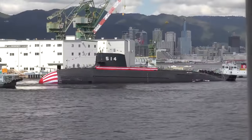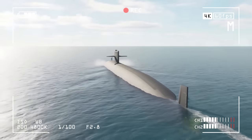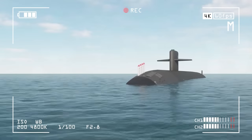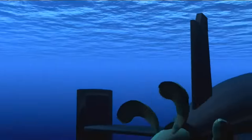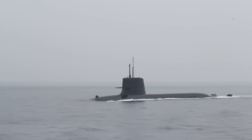When it comes to comparing Japanese submarines, like the Taigai class, with those of other submarine powers such as the United States, Russia, or China, nuance is crucial. It's important to consider the varying strategic goals, technological priorities, and global reach that influence the design and capabilities of submarines.